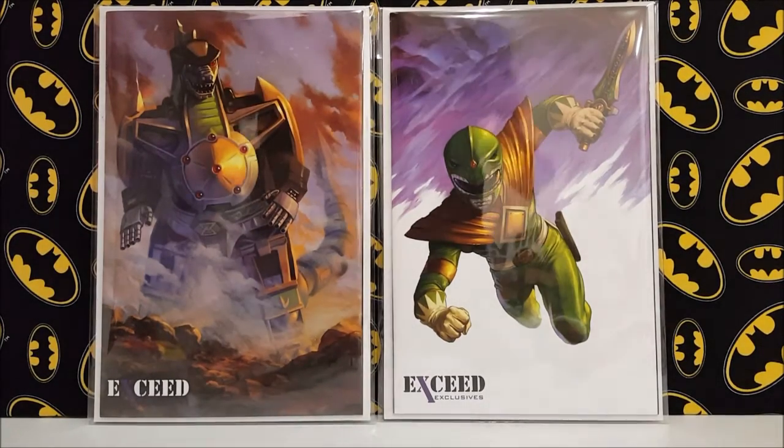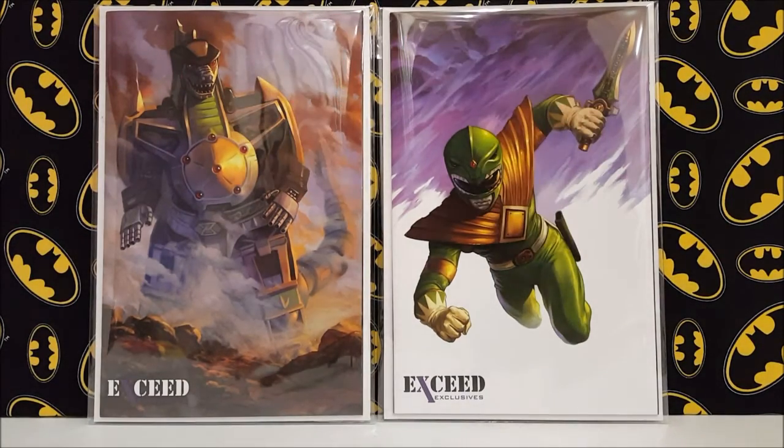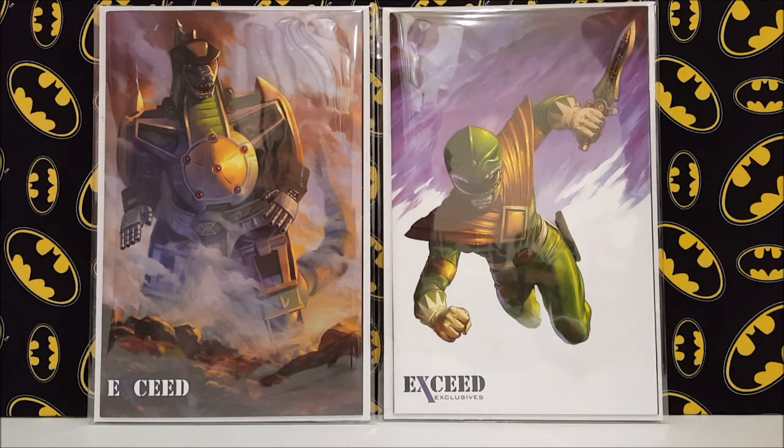Welcome to my channel Surprise Comics, this is Matt coming back at you with another comic book haul. We're making these a little less frequently so they're starting to stack up, so I wanted to show you some of the stuff I've gotten recently.